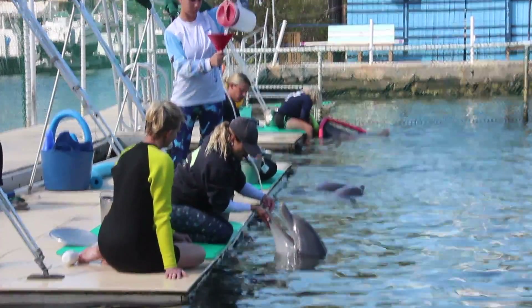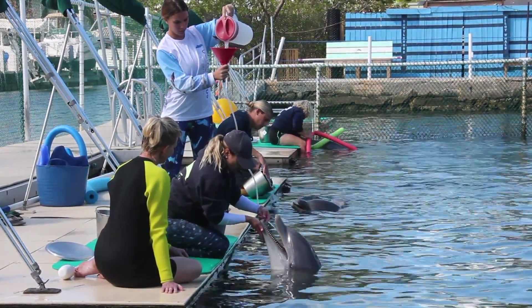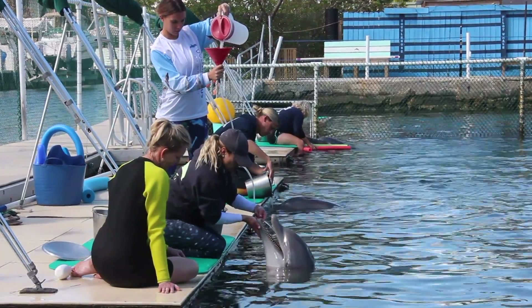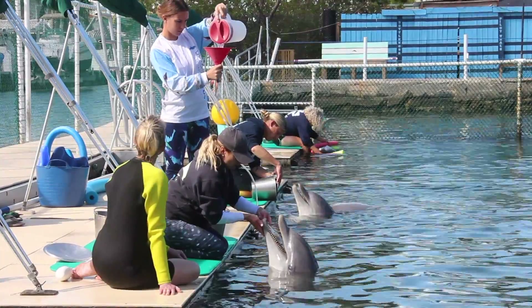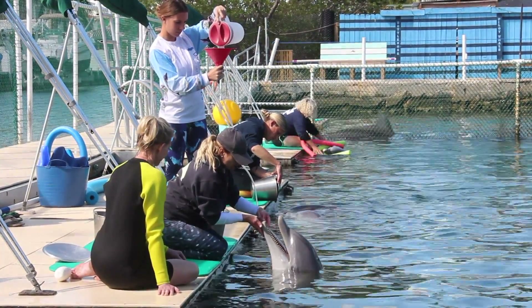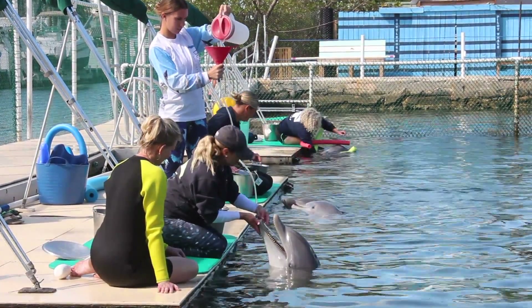While dolphins do not generally ingest seawater on purpose, some seawater can be ingested while eating. Dolphin kidneys are very efficient and have the ability to filter any saltwater that they do ingest; however, filtering out such large concentrations of salts can lead to kidney stones.